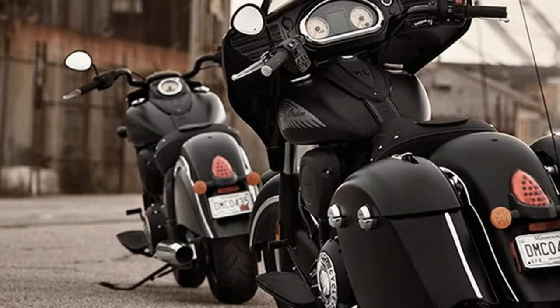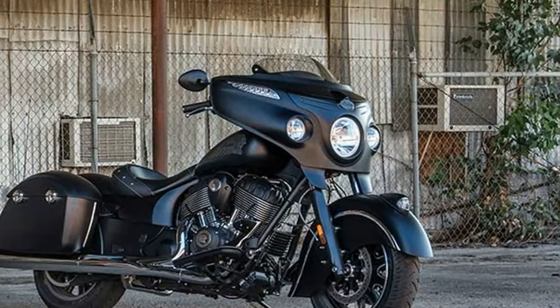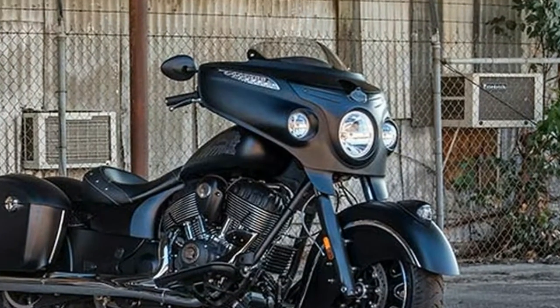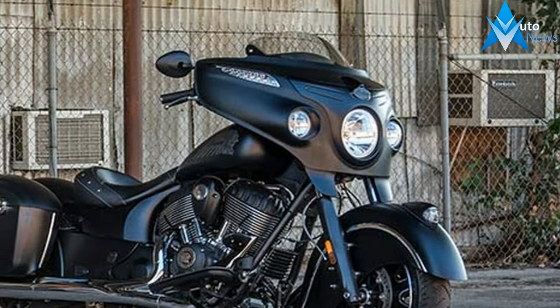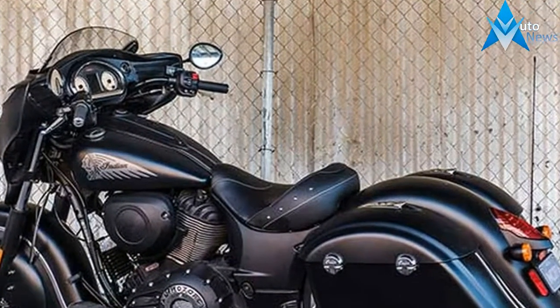Plus, with more than 450 factory accessories such as saddlebag lid speakers, black exhaust, stage 2 cams, black air cleaner, and other blacked-out components, the Chieftain Dark Horse registered begs for you to make it your own.